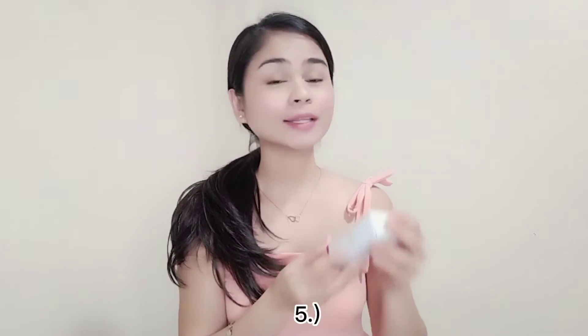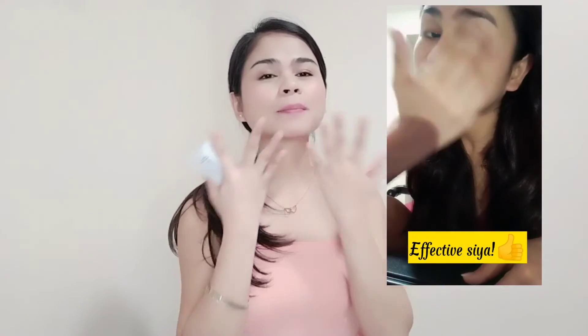Next, let's open the R-Top R Vitamin C Snail Serum. You can use this every night and every morning — I personally use it both morning and night. It moisturizes the face without feeling sticky. It's anti-aging, antioxidant, and whitening — everyday usage. After cleaning and drying, apply evenly to the whole face and massage gently until it absorbs. Take 1 to 3 drops, spread and massage upward — always upward so the skin lifts. It's effective; after just 1 month, I can already see improvement.